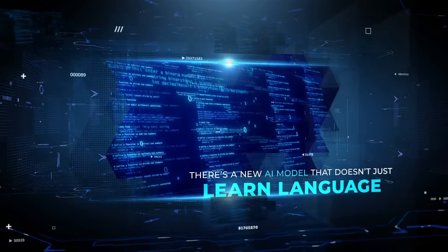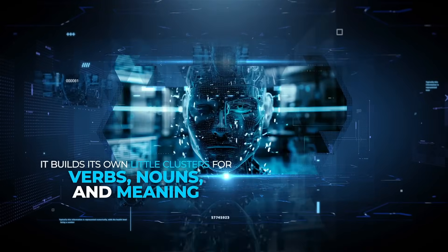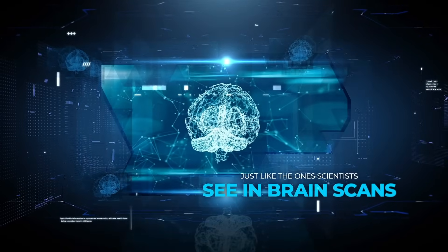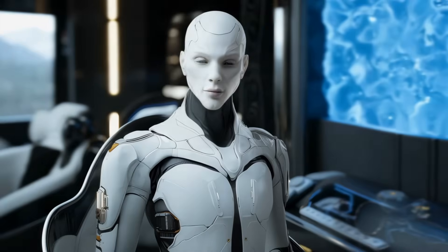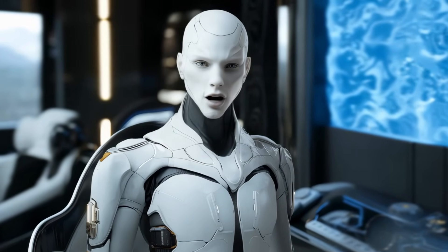There's a new AI model that doesn't just learn language — it learns it like your brain does. It builds its own little clusters for verbs, nouns, and meaning, just like the ones scientists see in brain scans. The craziest part is that it does this using one simple rule.